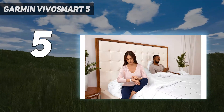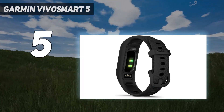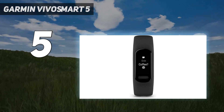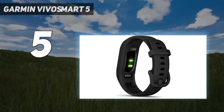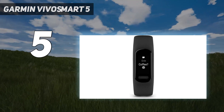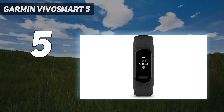The VivoSmart 5 has a monochrome OLED display that is 66% larger than the display on its predecessor. This makes it easier to read messages on the watch, and unlike the VivoSmart 4, text can now scroll across the screen, which prevents messages from being cut off. Additionally, you can see at least three stats on the screen at one time.